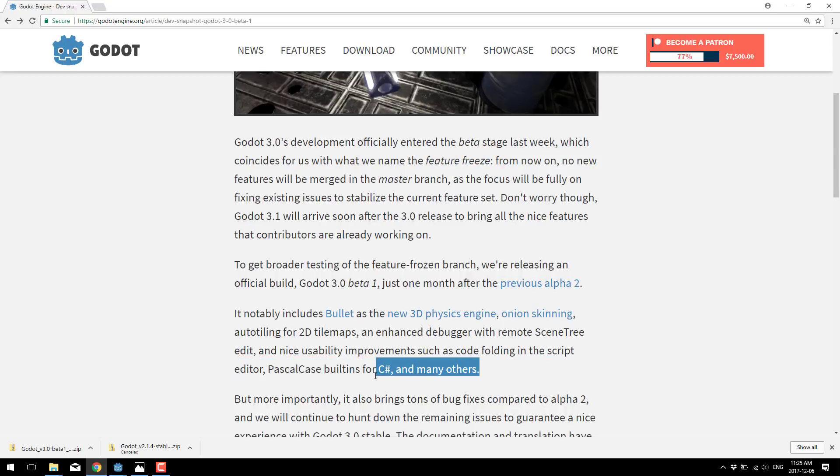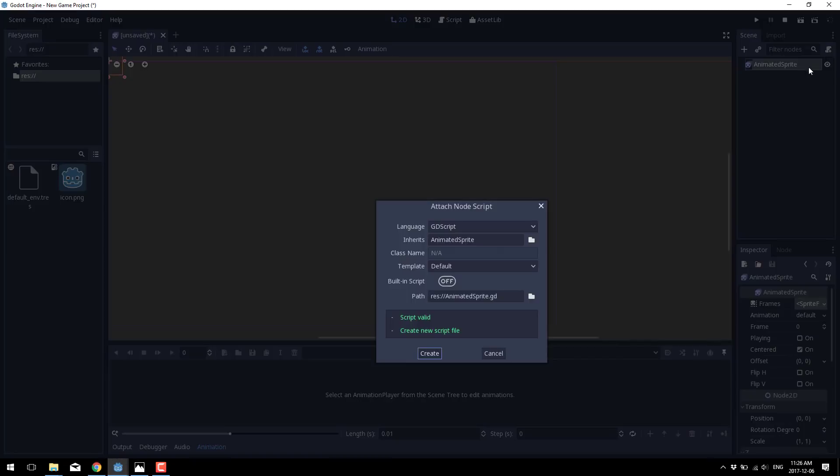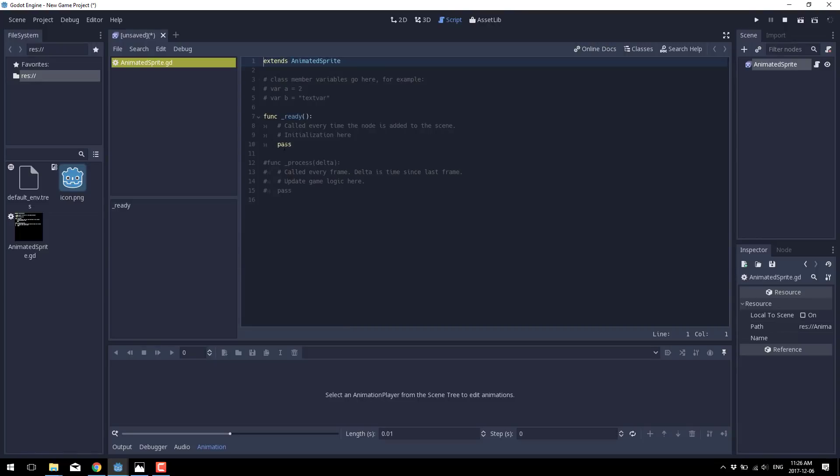On top of that, there is also Pascal case for C#, which isn't too exciting, and neither is code folding. Let me show you code folding very quickly — you attach a script and edit your script. You'll notice this block here can now be folded down like so. That is code folding: it allows you to collapse down your code based off of the blocks.